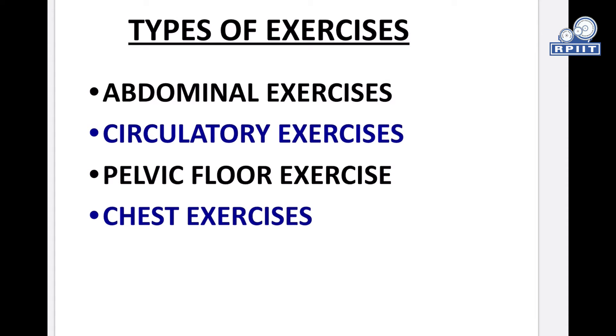Types of exercises: There are mainly four types of exercises — abdominal exercises, circulatory exercises, pelvic floor exercises, and chest exercises.